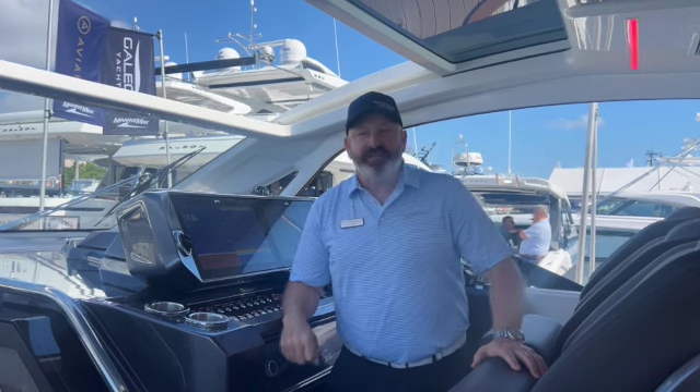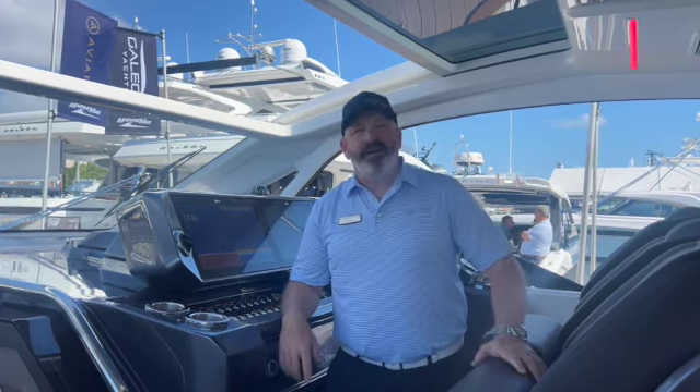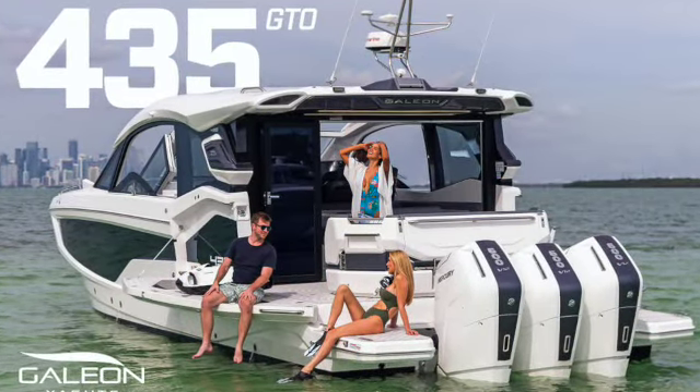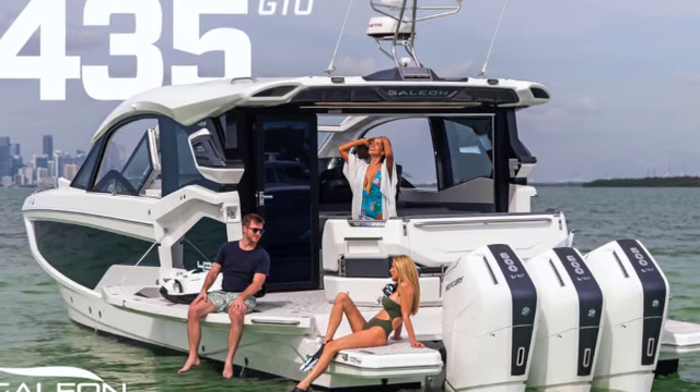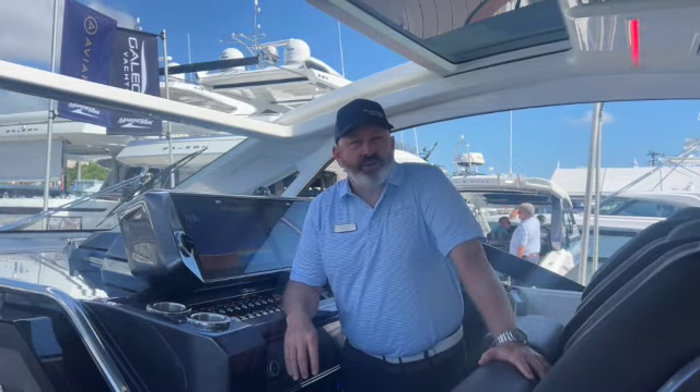Hi, I'm Dave Inglis with Silver Seas Yachts, and today I'm aboard one of the most exciting new models anywhere — a Galleon 435 GTO. This has been the passion project of the owner of the company, Yannick, for the past 10 years, just coming to fruition this past month, debuting at the Miami Boat Show. We're here at the Palm Beach International Boat Show.